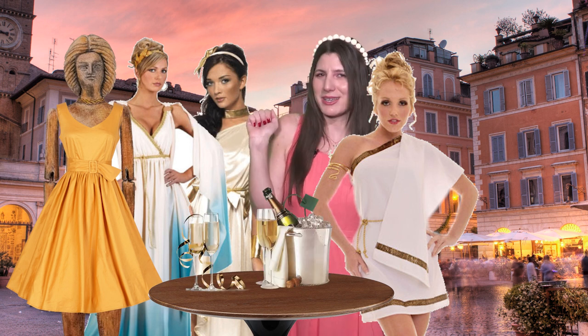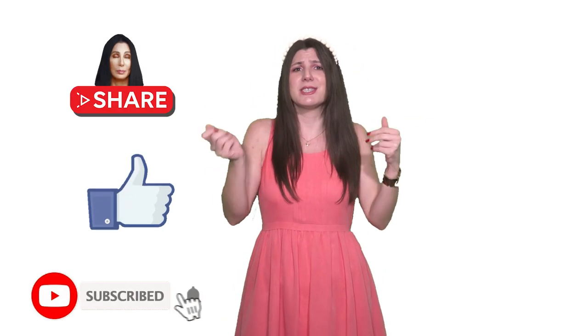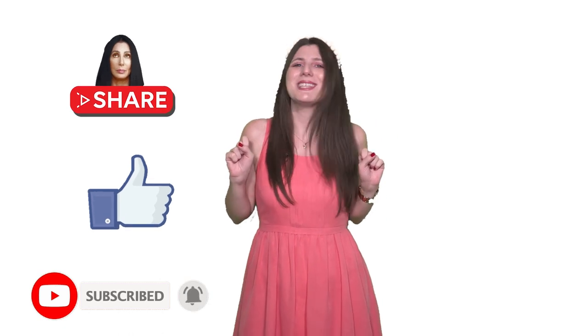Gossip and wine all the way. We're at the end of this video, so write in the comments which Barbie was your favorite. Thank you for watching, and you know what to do — like, subscribe, share, and I'll see you in my next video. Bye.